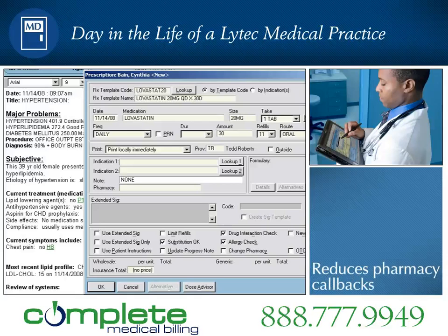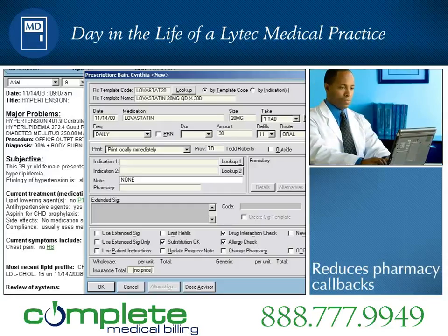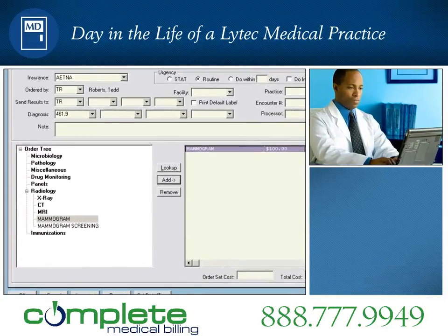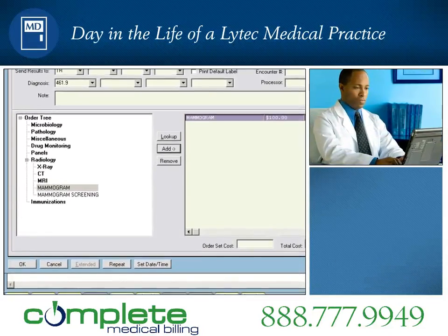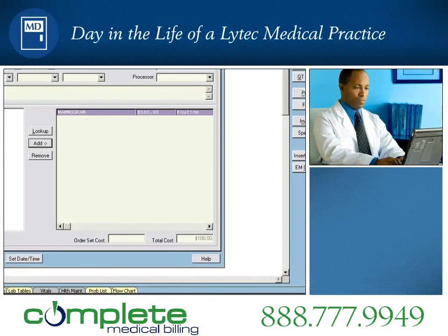Once the prescription is completed, it is transmitted electronically to Cynthia Bain's pharmacy. As he performs the exam, Dr. Roberts recommends Cynthia get a mammogram. Using the order entry module, he quickly submits an order to a staff person for processing.